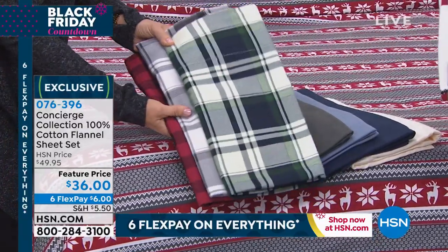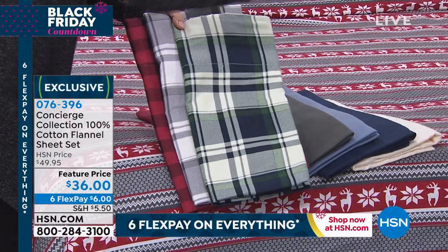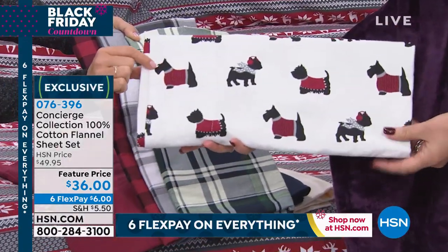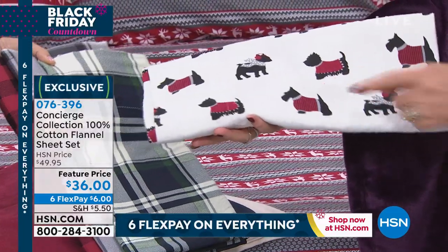Can we talk about the doggies? We used to have a Scotty dog. Look at this — they're on the sheets. Look at the Scotty dog. Oh my gosh, is that cute? If you got the black today's special or the red — so cute.